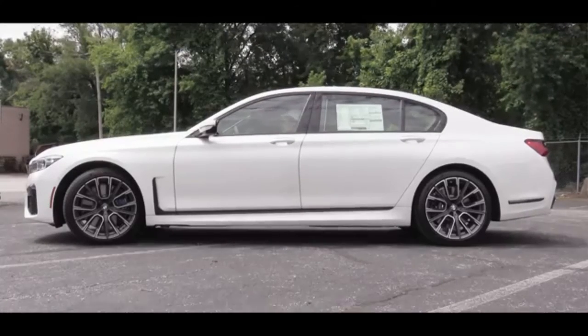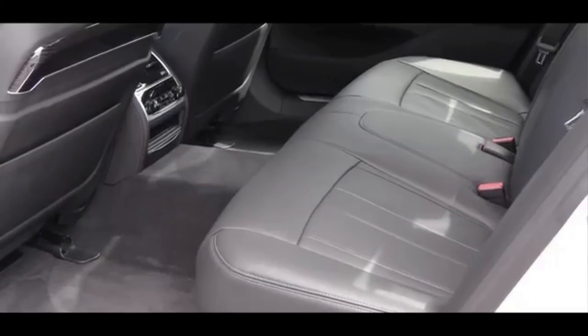All versions of the redesigned BMW 7 Series come with adaptive suspension, while the rear-wheel steering system is optional.